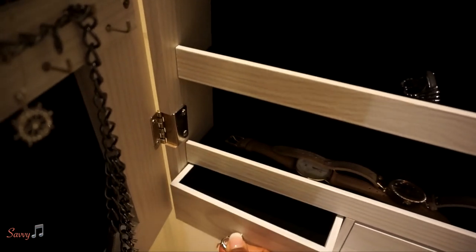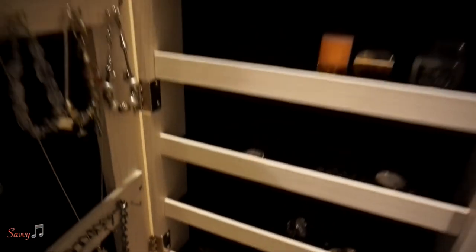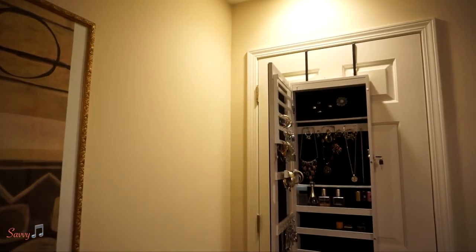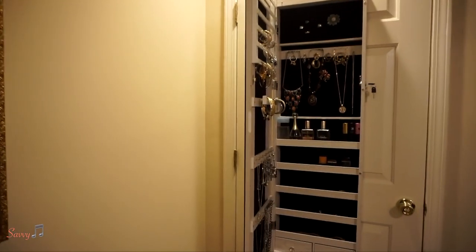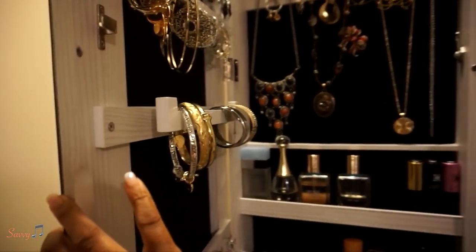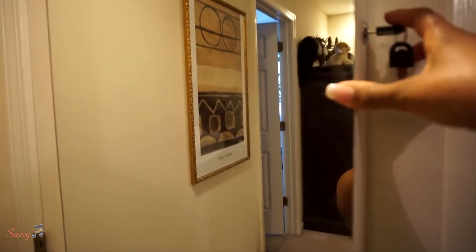Here you go — this is the door, and you can tell the jewelry organizer is pretty large. I'm pretty pleased with it. To close it, you just close it here — there's a magnet there too.